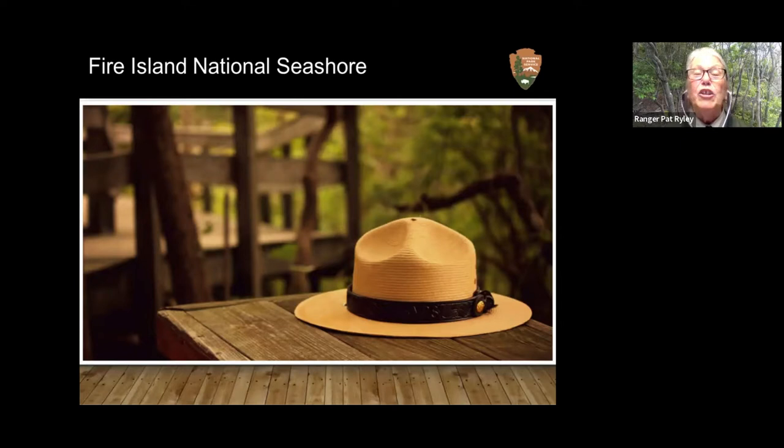The sunken forest is a globally rare maritime holly forest. Globally rare means there are two in the world. Our sunken forest is one; the second one is in Sandy Hook, New Jersey — a very similar barrier beach kind of setting. Near the ocean, salt air, salt water. So just a little overview of Fire Island to start with.